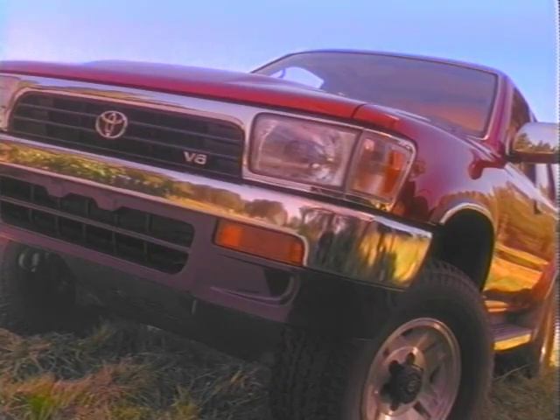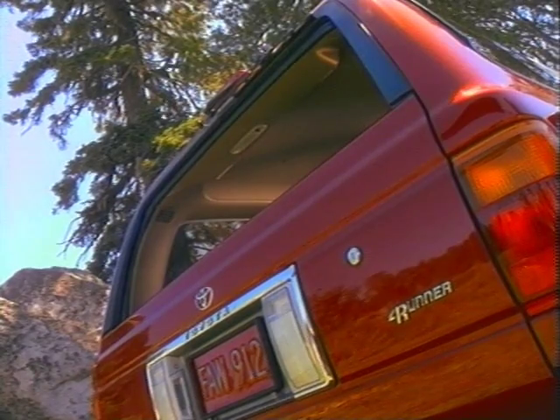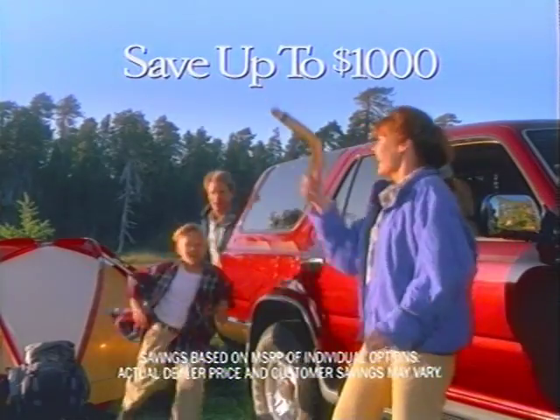You get chrome bumpers, leather seats and trim, air conditioning, power windows, door locks, mirrors, and more — for a savings of up to $1,000.